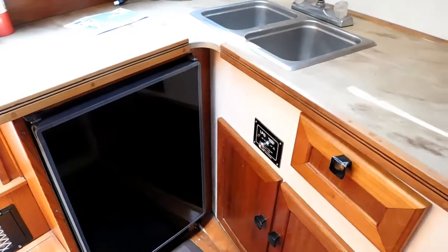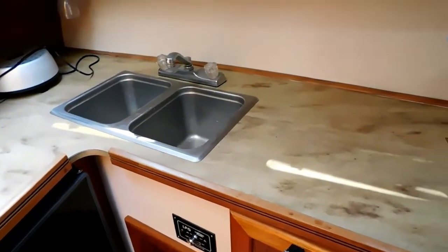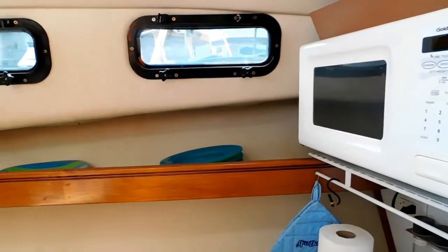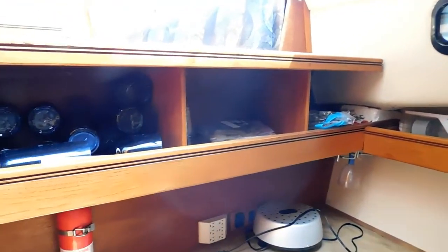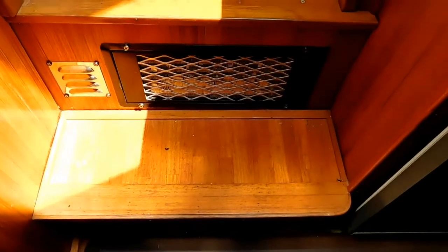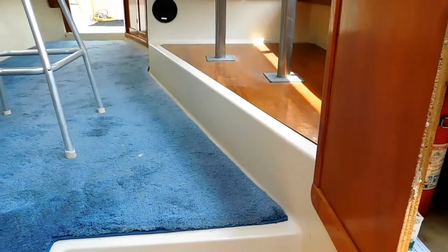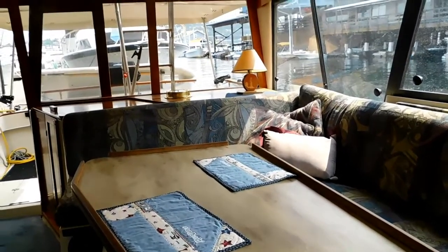Now we're moving aft from the galley into the main salon. I don't expect this vessel to be on the market very long. There is a red dot engine heat indicator here. This boat is priced competitively and it shows very well.